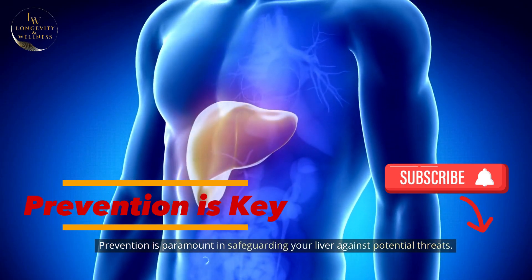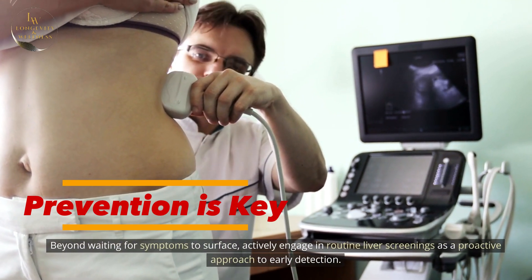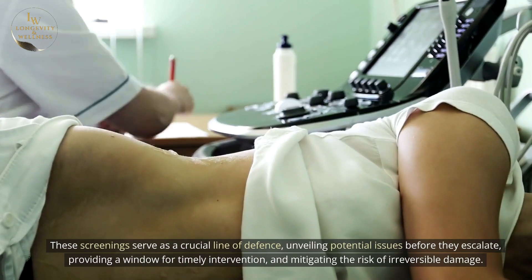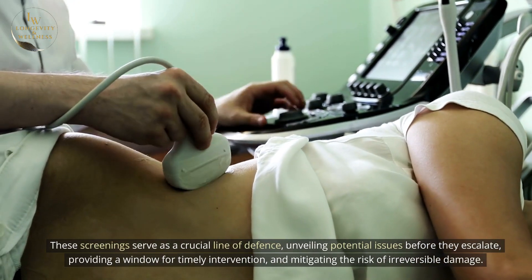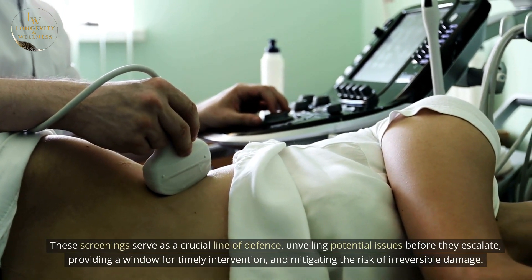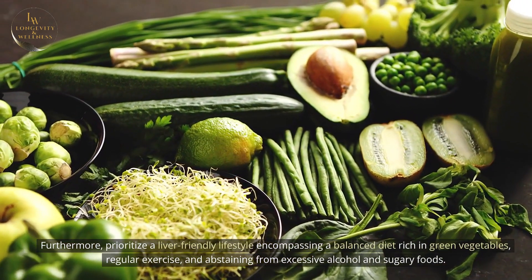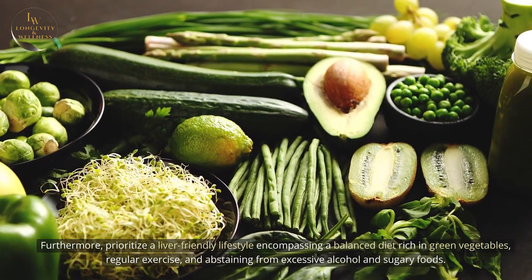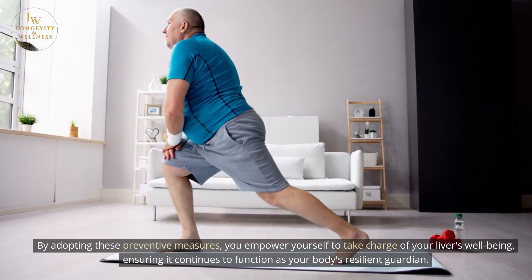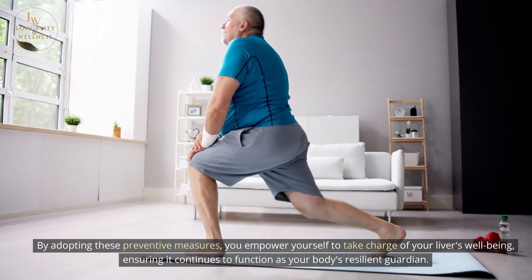Prevention is paramount in safeguarding your liver against potential threats. Beyond waiting for symptoms to surface, actively engage in routine liver screenings as a proactive approach to early detection. These screenings serve as a crucial line of defense, unveiling potential issues before they escalate and providing a window for timely intervention to mitigate the risk of irreversible damage. Furthermore, prioritize a liver-friendly lifestyle encompassing a balanced diet rich in green vegetables, regular exercise, and abstaining from excessive alcohol and sugary foods. By adopting these preventive measures, you empower yourself to take charge of your liver's well-being.